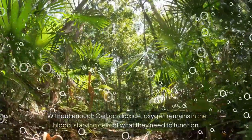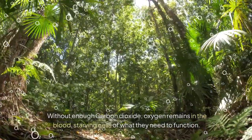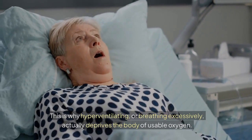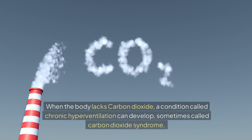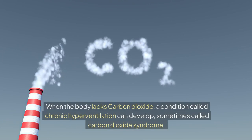Without enough carbon dioxide, oxygen remains in the blood, starving cells of what they need to function. This is why hyperventilating, or breathing excessively, actually deprives the body of usable oxygen. When the body lacks carbon dioxide, a condition called chronic hyperventilation can develop, sometimes called carbon dioxide syndrome.